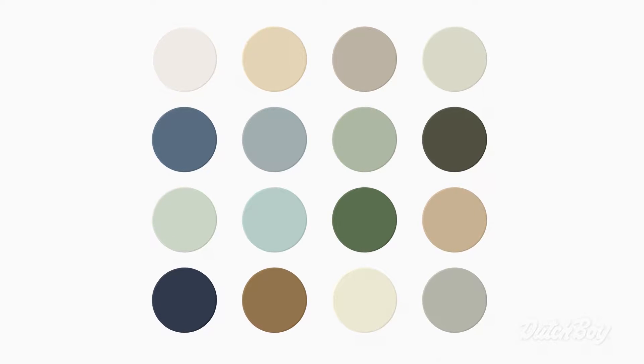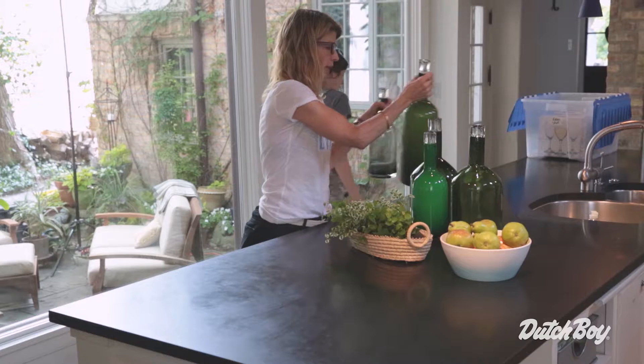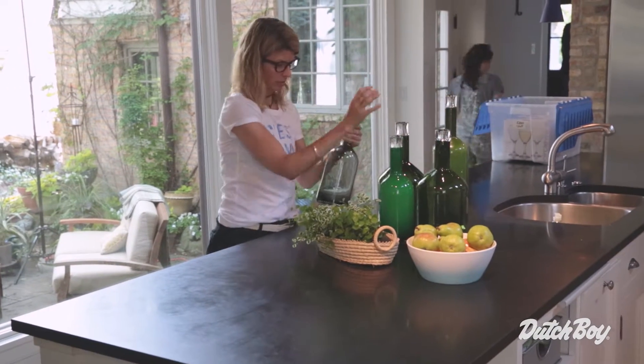Discover is all about nature. It's the influence that we find in everyday outdoor living that inspires us within our home. This palette celebrates the nature of discovery and what it means to live outdoors and bring the outdoors in.